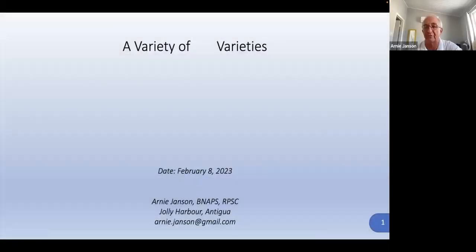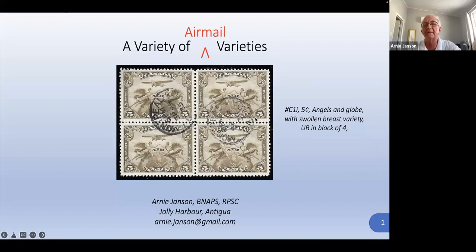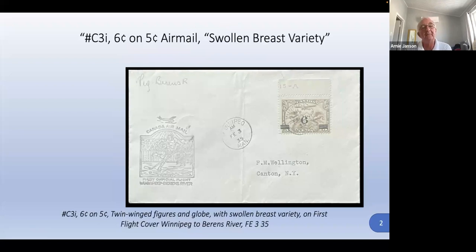Most of my presentations deal with variety, so this one's called 'A Variety of Airmail Variety.' This is the famous first airmail stamp, of course, with the swollen breast variety — it's in the upper right. Here it is again more closely. This is on C3, which is the six-cent overprint on a five-cent, but it has the same swollen breast variety.